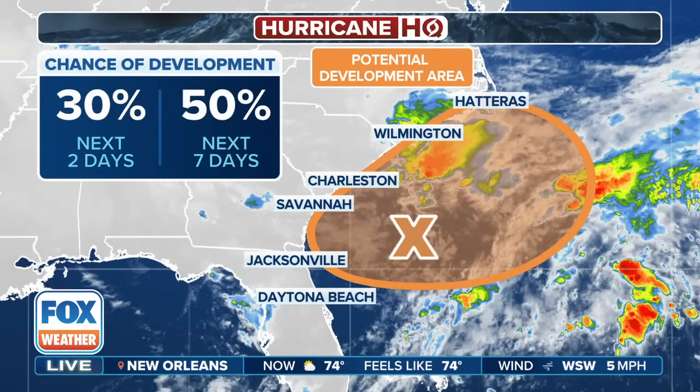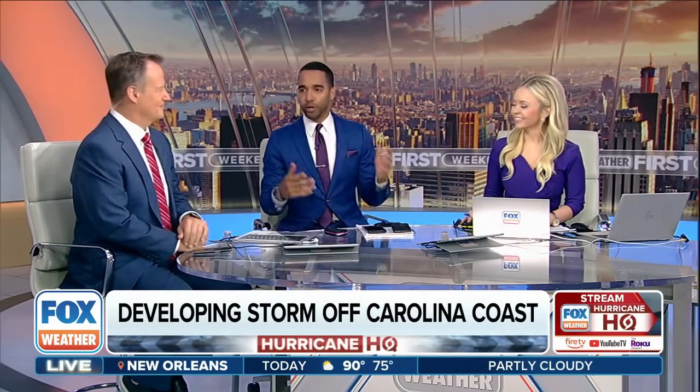It's a developing storm off the Carolina coastline that we have to watch very carefully, not only here on Fox Weather, but also on Fox News. We've got Fox News Chief Meteorologist Rick Reichmuth in the house.